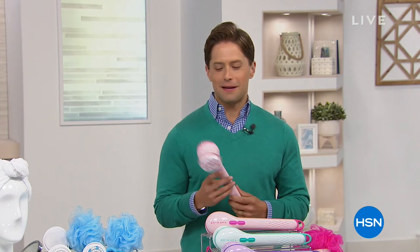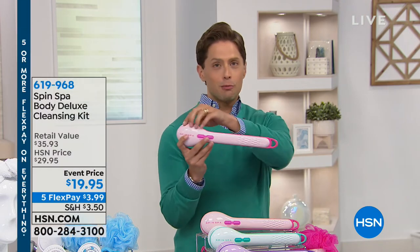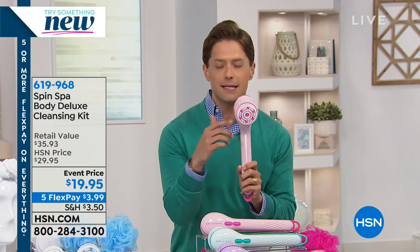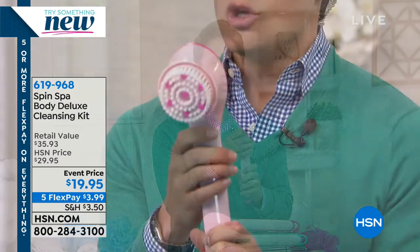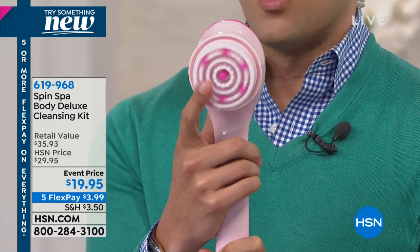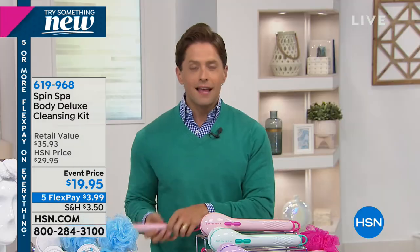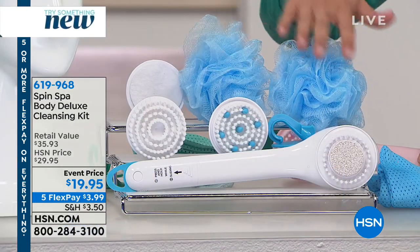Thank you so much for shopping with us here at HSN. My name is Brett Chuckerman, and I'm holding my favorite product of the last two years. If you're going to buy something today here at HSN, I recommend you give Spin Spa a try. Take a look at this super long handle — so much easier to reach the very small of your back and the bottom of your tootsies. Take a look at the attachments you get for under $20 with two rotating loofah attachments.